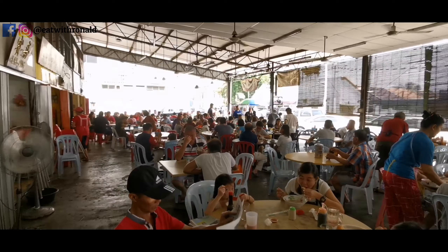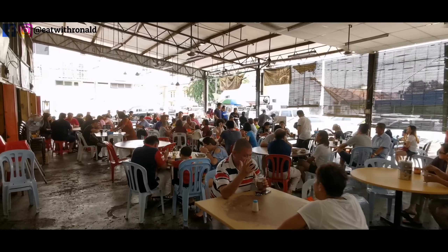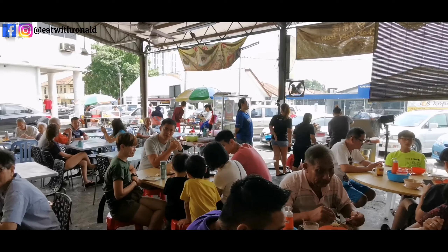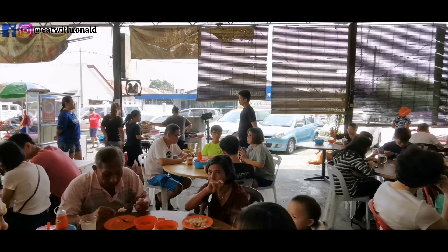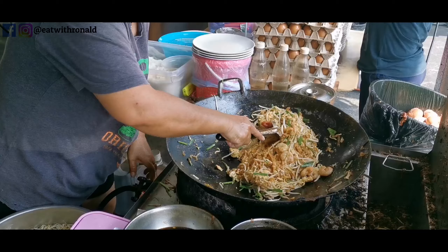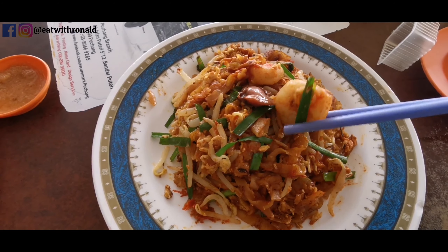Good morning everyone! Right now I'm going for breakfast and we are going to have a noodle dish called Char Kuey Tiao. It is a noodle dish that originated from Penang, and I'm having this called the Jalan Ba Tai Char Kuey Tiao that moved to Klang, and they serve amazing Char Kuey Tiao. I can't wait to show all of you this noodle dish.